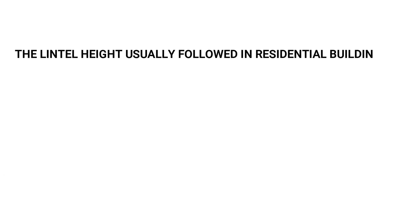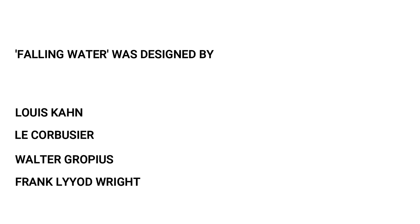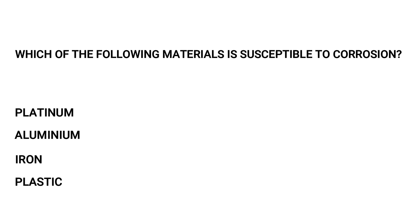The lintel height usually followed in residential buildings is: 2.0 m, 1.0 m, 0.5 m, or 1.5 m. The answer is 2.0 meters. Which of the following software is not vector-based? AutoCAD, Flash, 3D Studio, or Adobe Photoshop. Adobe Photoshop is the right answer. Fallingwater was designed by: Lewis Kahn, Le Corbusier, Walter Gropius, or Frank Lloyd Wright. The answer is Frank Lloyd Wright. Which material is susceptible to corrosion? Platinum, Aluminium, Iron, or Plastic. Iron is the right answer.